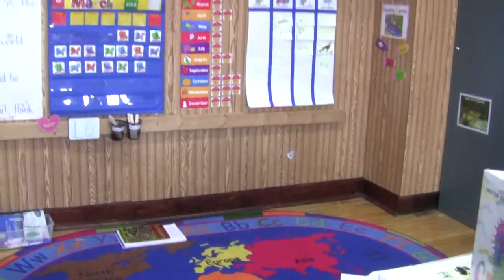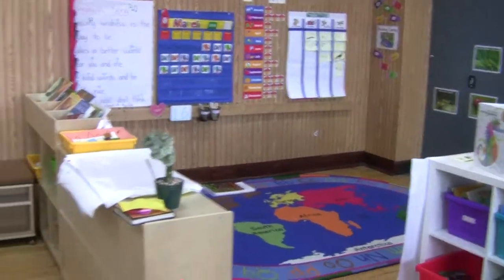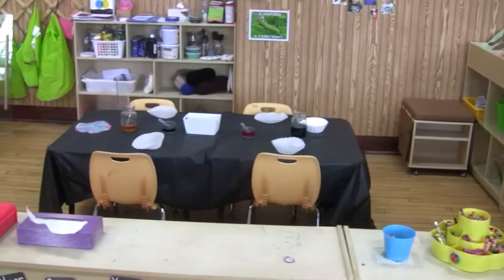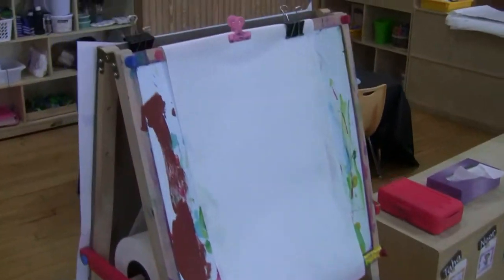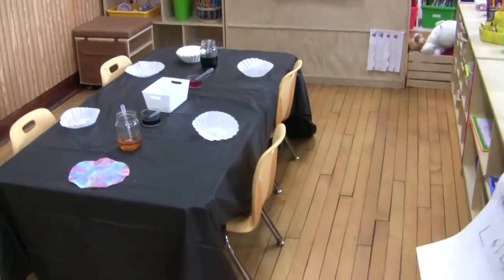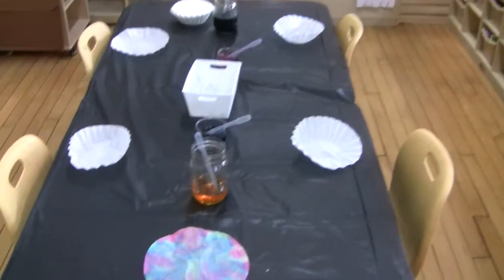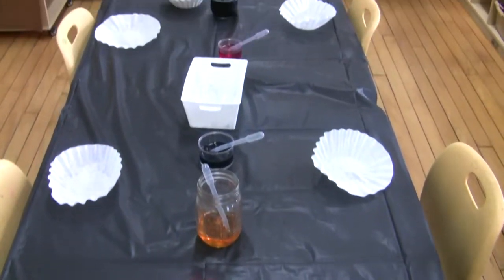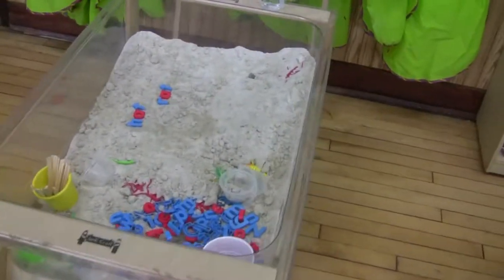Next to the library center we have the art center. We have an easel where the kids can paint anytime they want to. This week, one of our crafts — aside from the ladybug edition — is making butterflies using coffee filters and droppers with food coloring. Once they're dried, they will add a craft stick, googly eyes, and antennas to make them look beautiful.